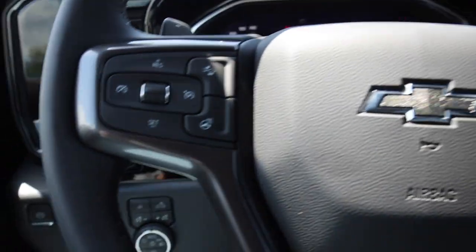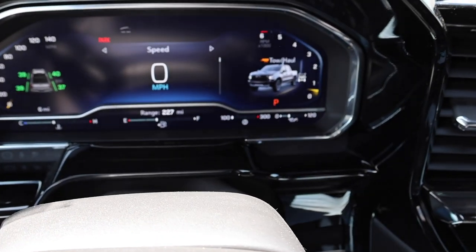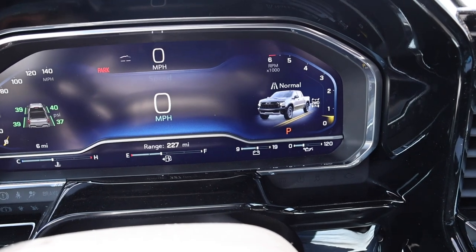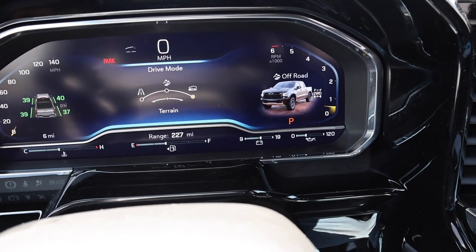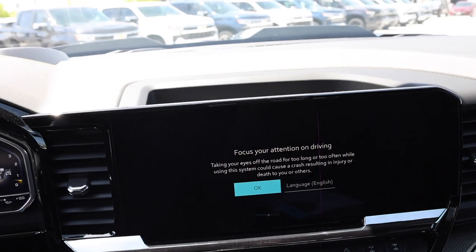Driving modes are right below. You do have tow haul mode — notice how when you hit the tow haul button it takes away the battery indicator and shows you the transmission temperature down below. You also have three driving modes. And here's the 13.4-inch display.